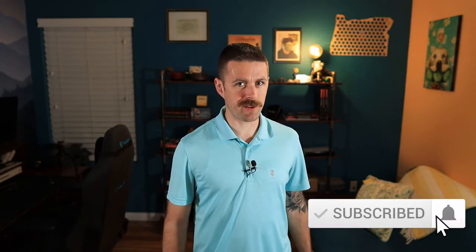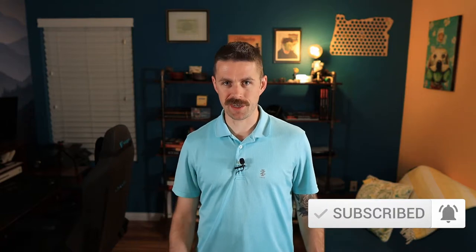Hey everybody, welcome back to another YouTube video. My name is MJ. I'm a realtor out here in Las Vegas working under the Berkshire Hathaway brand. If this is the first time we've met on this channel, I really appreciate you stopping by. I hope you enjoy today's tour. If you like content like this, please consider subscribing and hit that bell notification so you don't miss a single beat. On this channel, we tour all around the Las Vegas Valley looking at model homes and existing inventory.